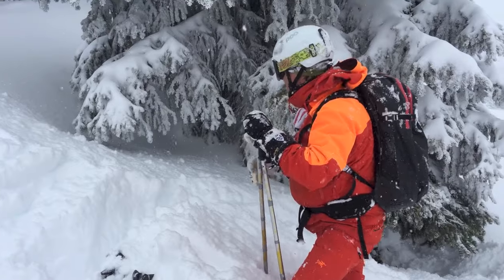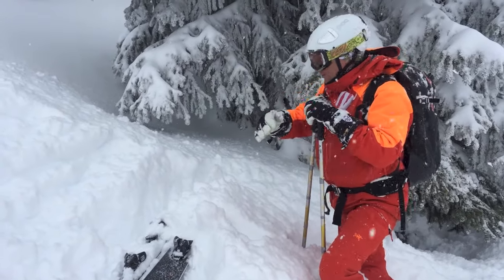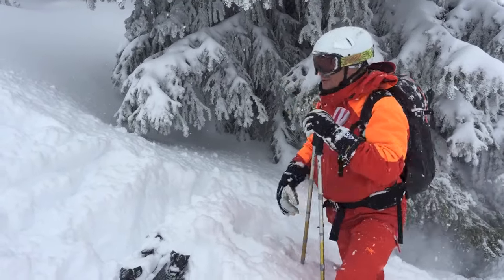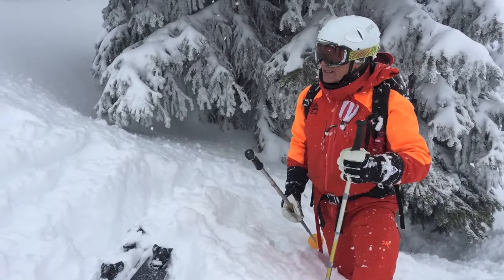When you're the helper approaching, you want to approach from the side but also from the top, because if you approach incorrectly you will push more snow onto the person, or even more snow will come down from the trees.